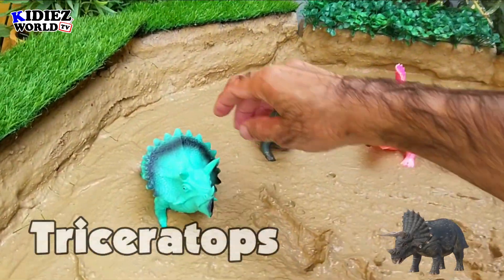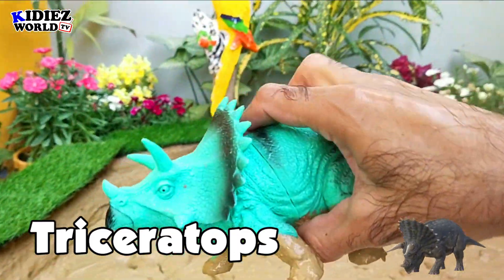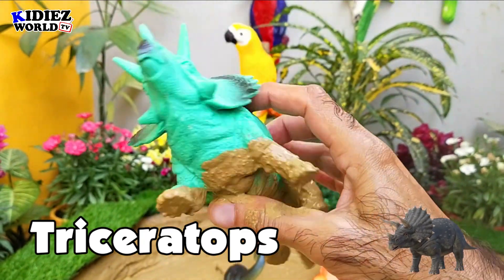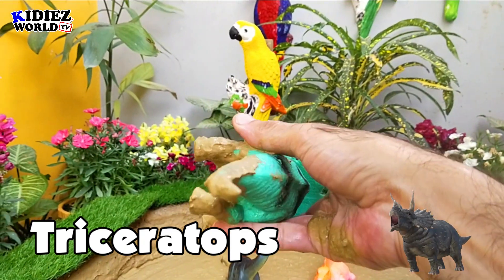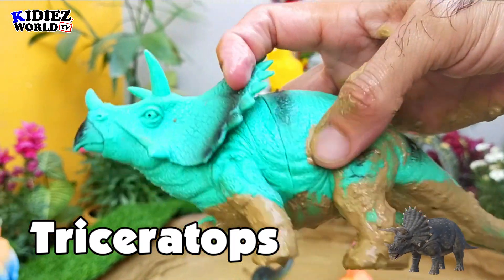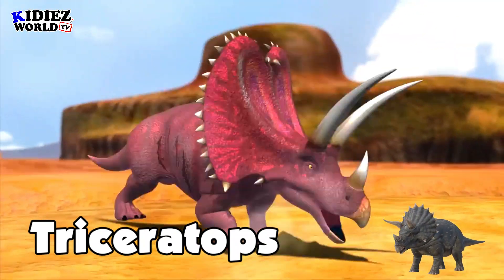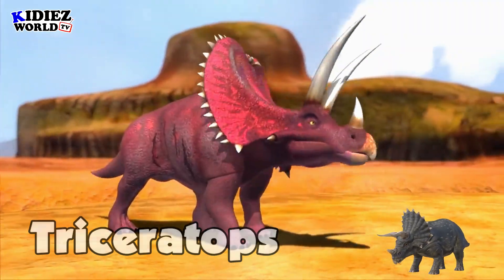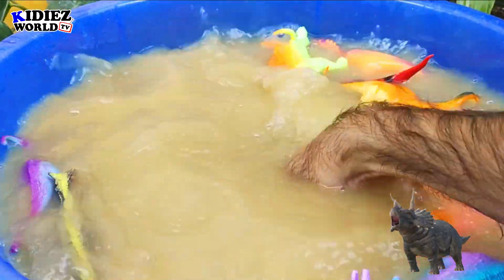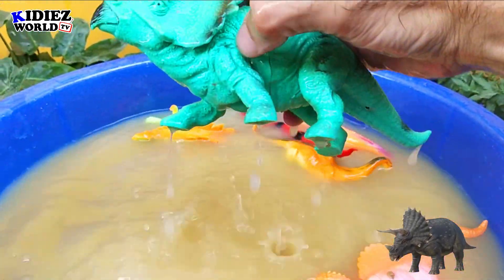The next one is Triceratops — the three-horned face. By diet Triceratops are herbivorous, and they move on four legs. They were on earth around 66 million years ago. Their fossil was found in the USA region. Their length was around 9 meters, which is quite big in size, and their weight was around 5,500 kg — which is 5.5 metric tons. So these are among the heaviest and biggest dinosaur animals on the earth. Triceratops.